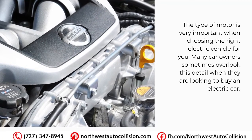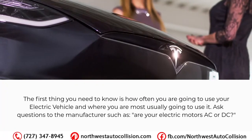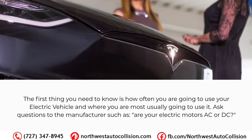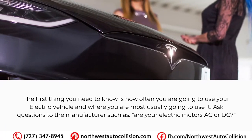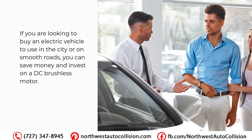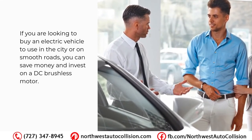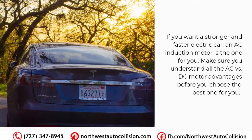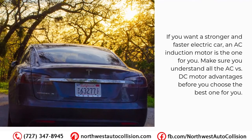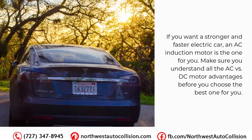The type of motor is very important when choosing the right electric vehicle for you — many car owners overlook this detail. The first thing you need to know is how often you are going to use your electric vehicle and where you will most commonly use it. Ask the manufacturer whether their electric motors are AC or DC. If you are looking to use your vehicle in the city or on smooth roads, you can save money and invest in a DC brushless motor. If you want a stronger and faster electric car, an AC induction motor is the one for you.